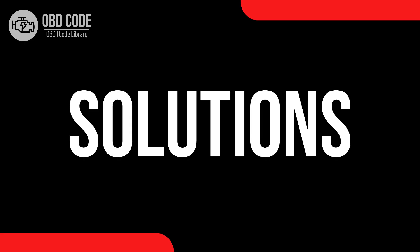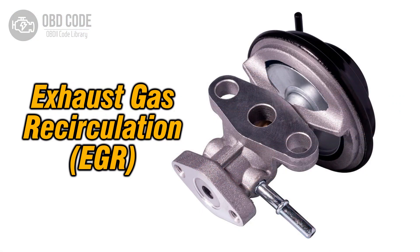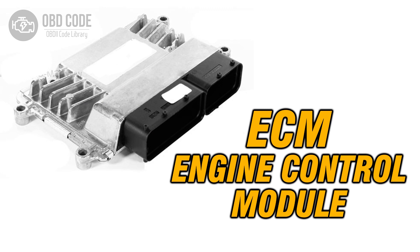Code solutions P0407: 1. Inspect and, if necessary, repair any faults in the wiring or connections of the EGR sensor B circuit. 2. Check and, if needed, replace the malfunctioning EGR sensor B. 3. If ECM issues are suspected, consult a qualified technician for diagnosis and potential reprogramming or replacement.